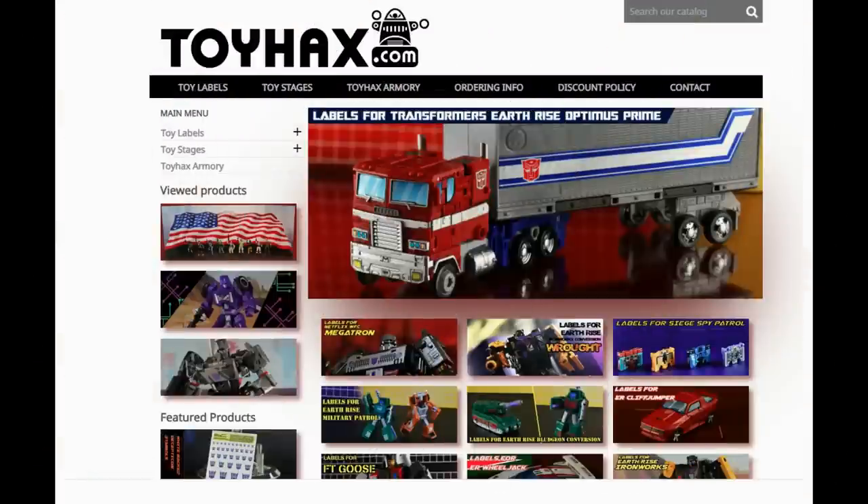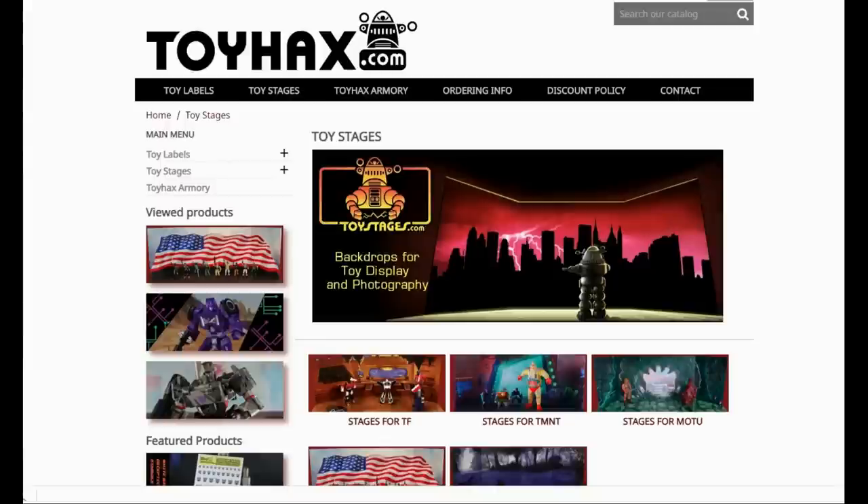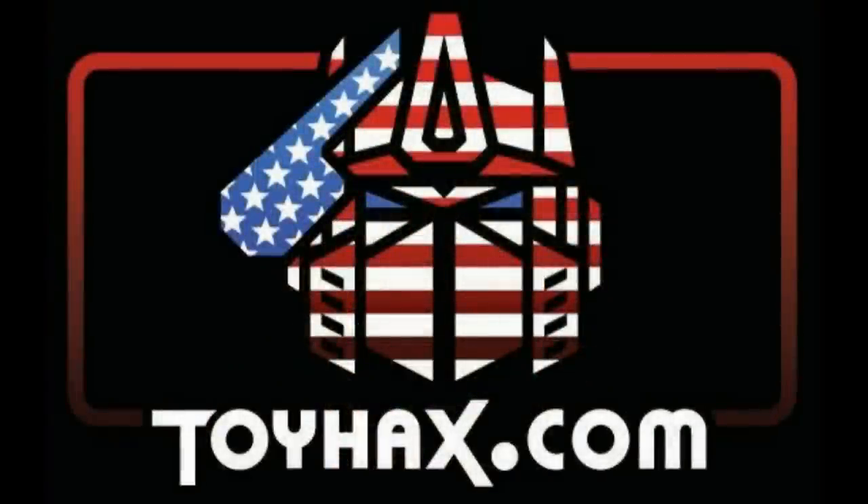Make sure and visit my sponsor ToyHacks.com. Toy Hacks provides reproduction and upgrade decal sets for Transformer toys from Generation 1 to the latest modern figures. Make sure and stop by the Toy Hacks Armory where they can equip your figures with new weaponry in multiple colors. Toy Stages provides backdrops for figure displays and photography. Each purchase with Toy Hacks earns you RoboSense that can be used for future purchases, and you can check your balance anytime in your cart. Toy Hacks is a company run by collectors for collectors. Check out ToyHacks.com and make your collection stand out from the rest. Tell them Patriot Prime sent you.